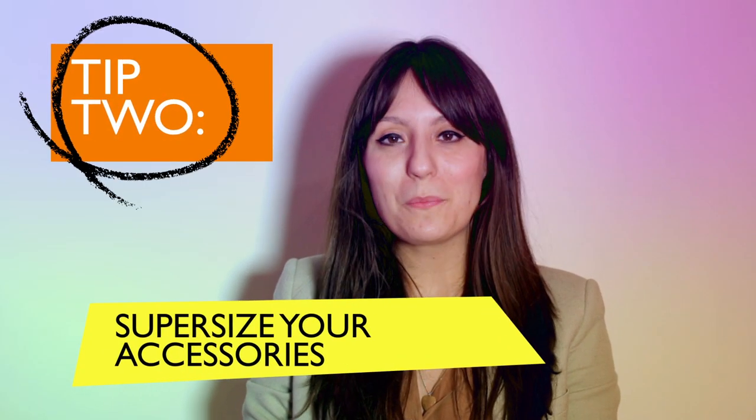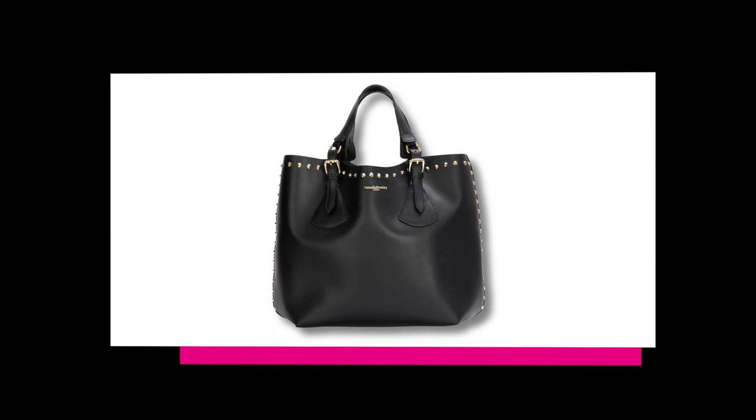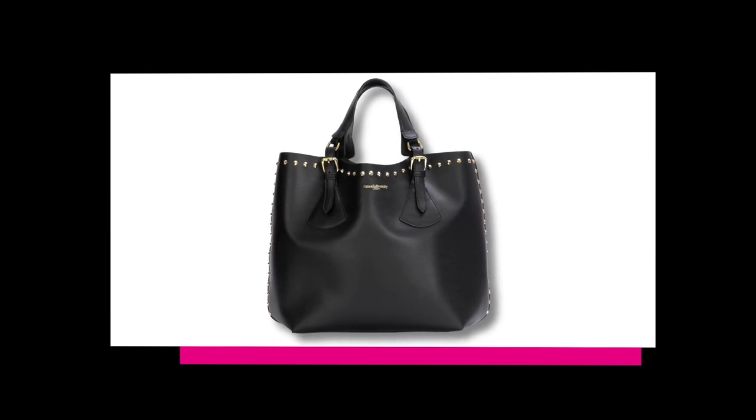Next up, why not supersize your bag. The bigger the bag, the shades and the watch, the smaller you look in comparison.